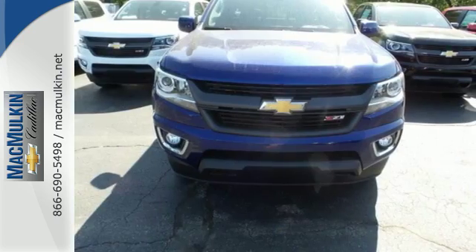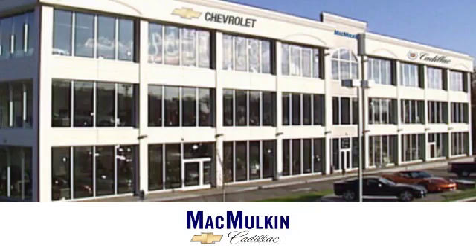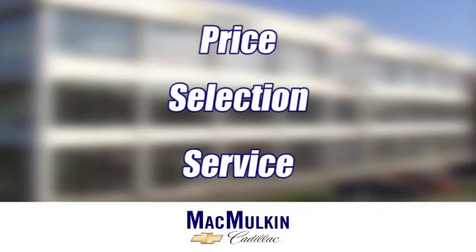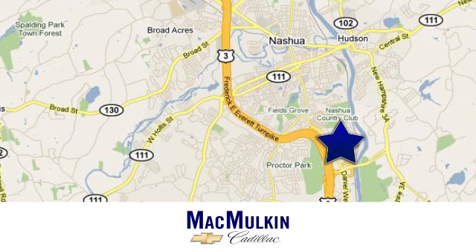Come take this refined and rugged pickup for a test drive today. Have it your way for price, selection, and service at McMurton Chevrolet Cadillac. We're conveniently located at 3 Marmon Drive in Nashua, New Hampshire.